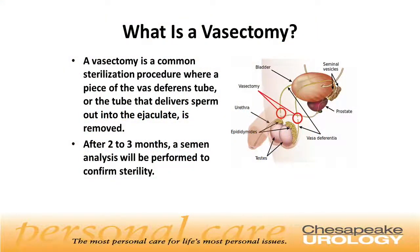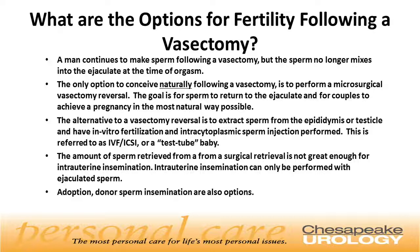A vasectomy is a procedure that's performed for permanent sterilization where a small part of the vas deferens tube, or the tube that delivers sperm out into the ejaculate, is removed. After two to three months, a semen analysis is performed to confirm sterility. A man continues to make sperm after a vasectomy, but the sperm no longer mix into the ejaculate at the time of orgasm.